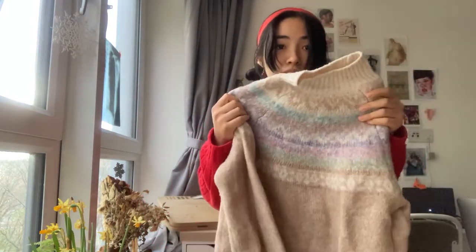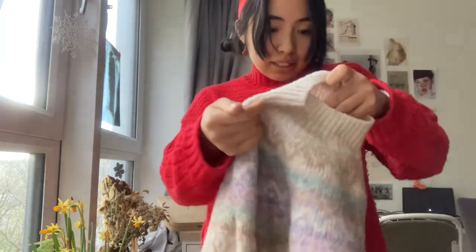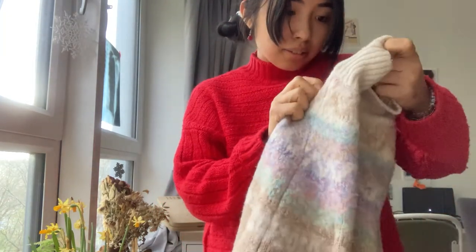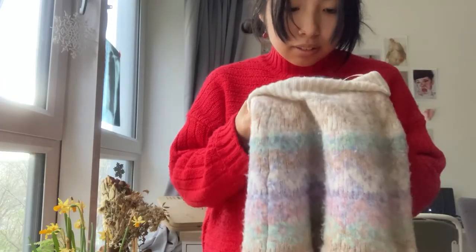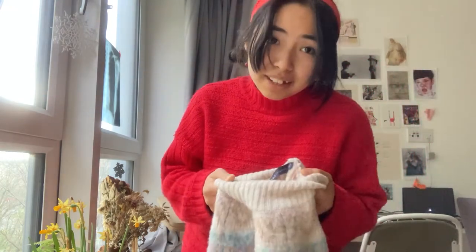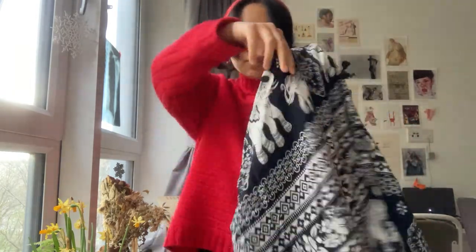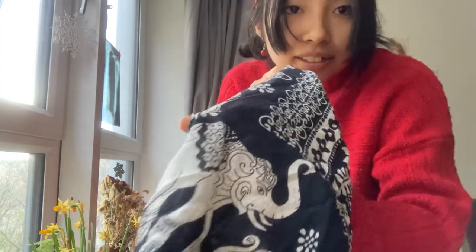Number four is this sweater — the neckline has... oh my goodness, where is it? Did I already mend this? Yeah — psych, I already mended this. So actual item number four is this elephant t-shirt. It has a little hole in the shoulder, so that's what I'm gonna sew up.